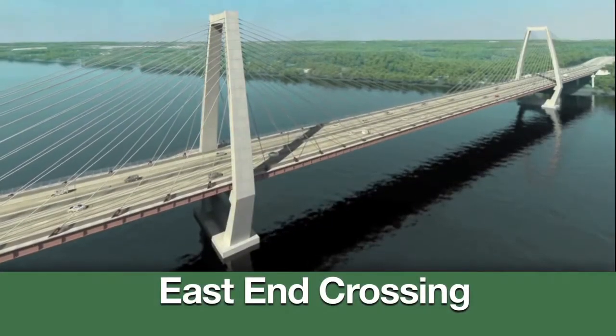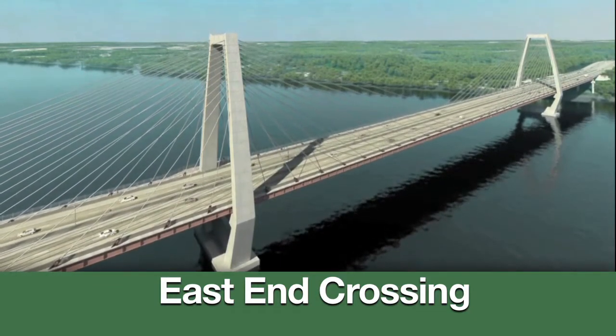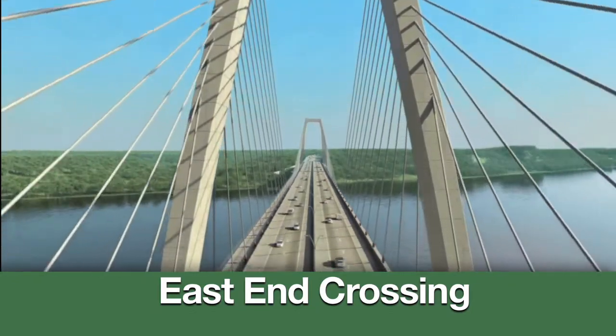Eight miles upriver, the east end crossing calls for a new bridge between Prospect, Kentucky and Utica, Indiana, completing a long-missing highway link on both sides of the river.